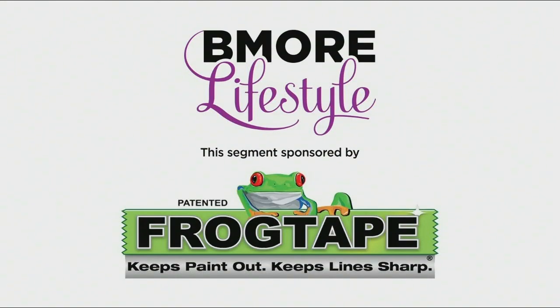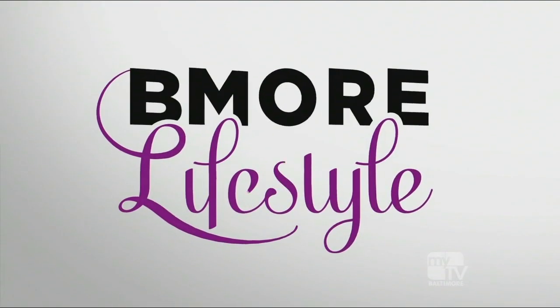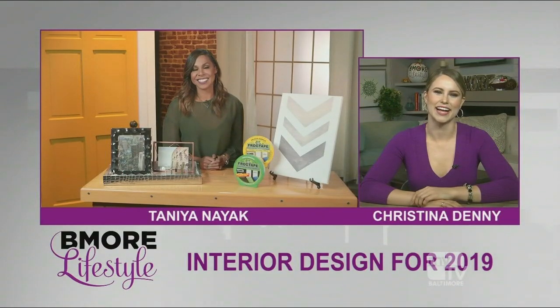This segment is sponsored by FrogTape. The seasons are changing and it is a great time for a little mood motivation. A great way to start is by boosting your surroundings. Here to share the hottest home decorating trends for 2019 is HGTV network star and interior designer Tanya Nyack.